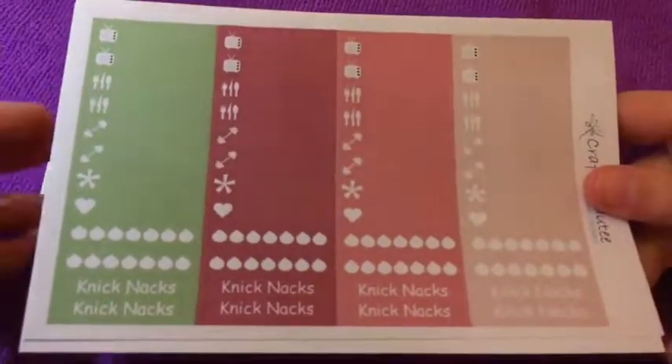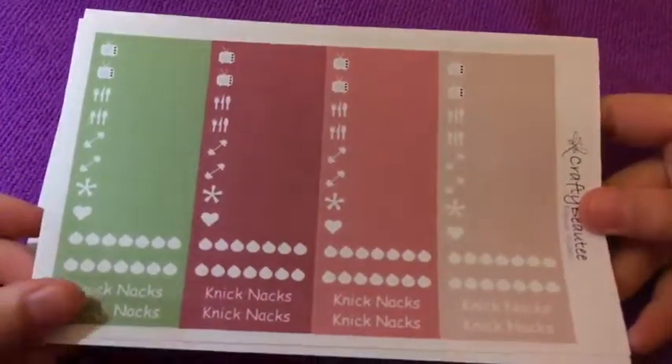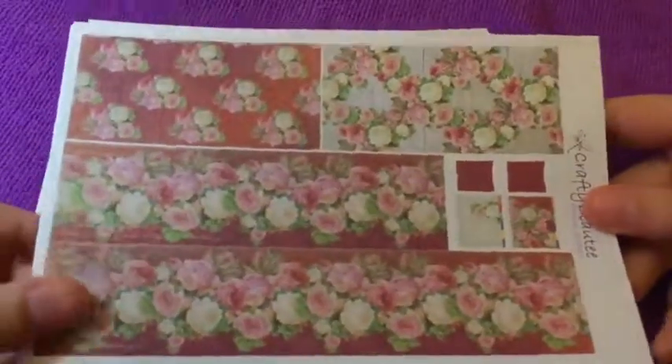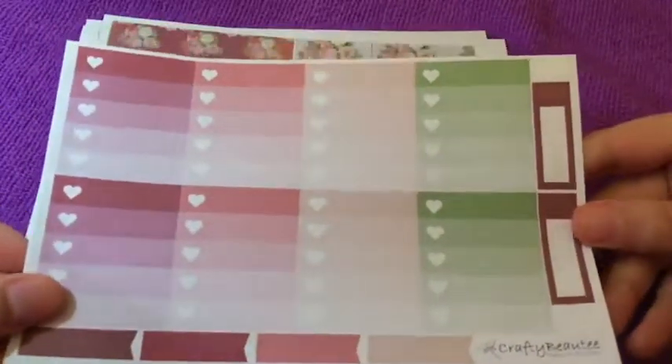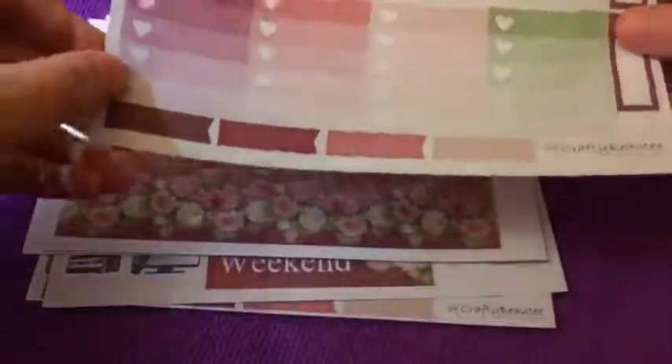This one I got for obviously after all the holidays, so I would probably use it around February or even March. I've just been hoarding a bunch of kits for after the holidays. So that's that one.